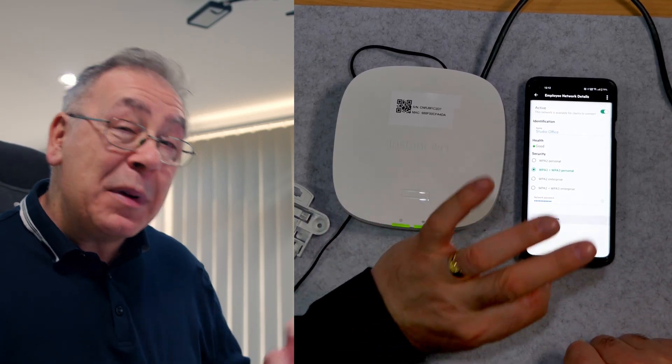So it does everything you would want it to do and a little bit more. Thank you to HPE Packard Enterprise for sending me the Instant On AP21. Link in the video description below. If you're new to my channel, don't forget to give this video a thumbs up and consider subscribing and clicking the bell for notifications.